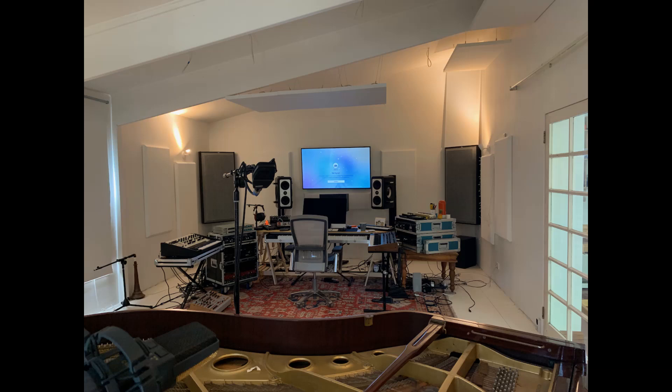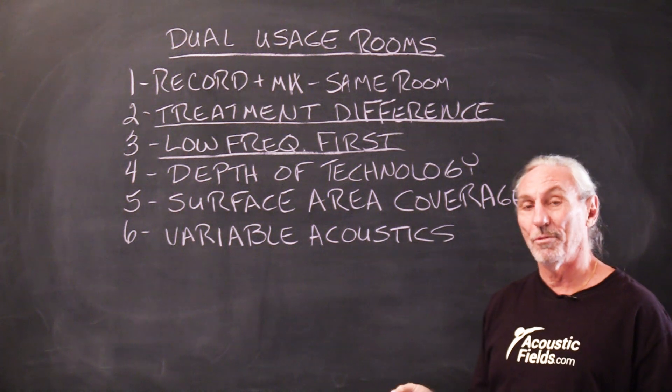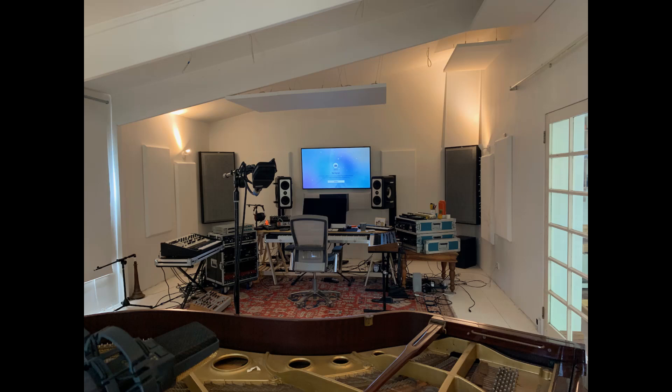Now let's take a look at this room here that we received from a client. You can see the rig is set up on one end of the room and the piano is set up on the other. And you can see the treatment types that are in there. The first thing we have to look at in any room, regardless of usage, is the low frequency treatment. And the first thing you can notice in this picture is that there's no low frequency treatment in this room.